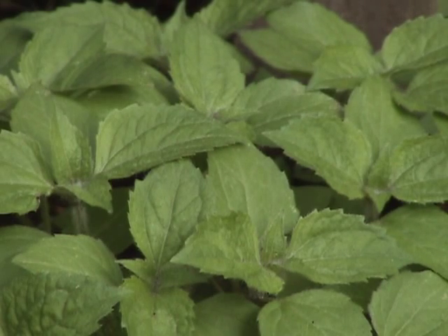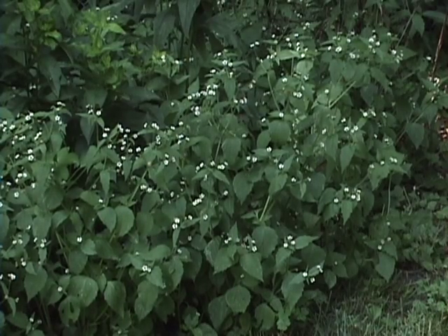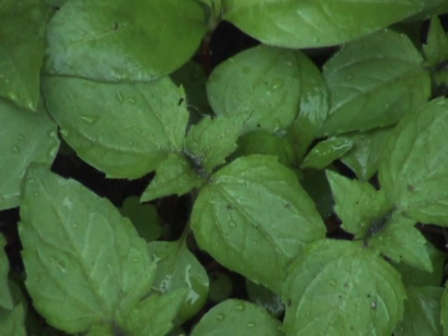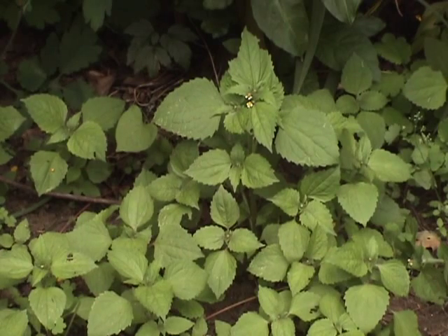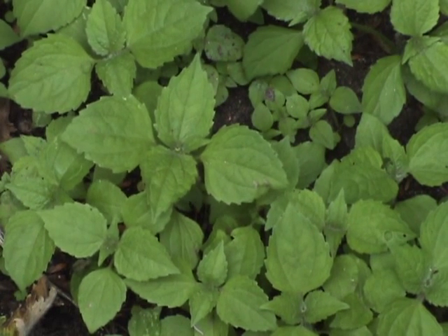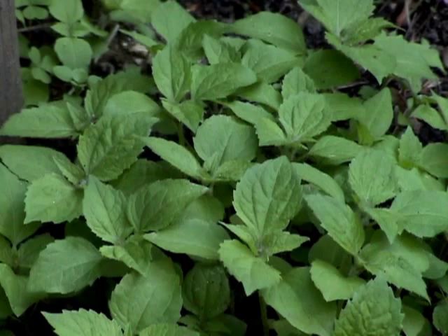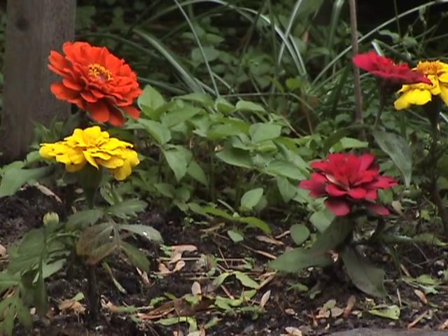These seeds germinate as soon as they're released, so there are several generations each season, which makes it one of the most prominent weeds of midsummer. Although it's an annual, it acts like a perennial because some of the seeds survive the winter and then sprout in the spring. Small plants begin to appear in early May and can reproduce up until the first light frost. Unfortunately, it prefers rich soil and plenty of sunlight — conditions perfect for the typical garden.